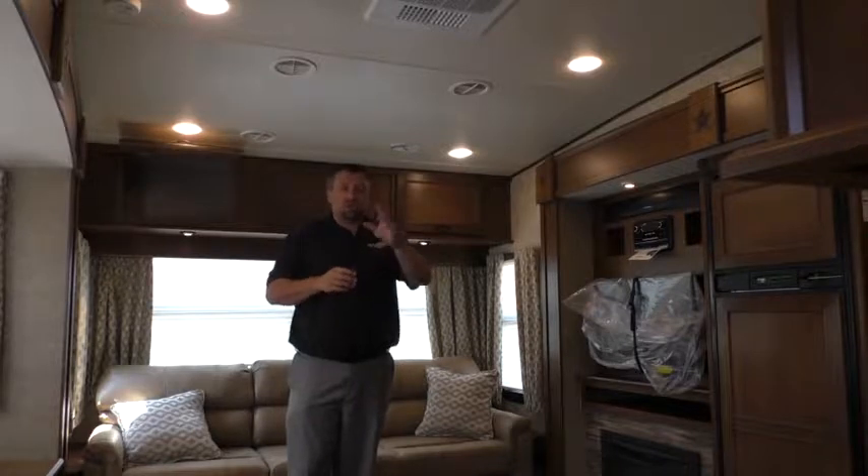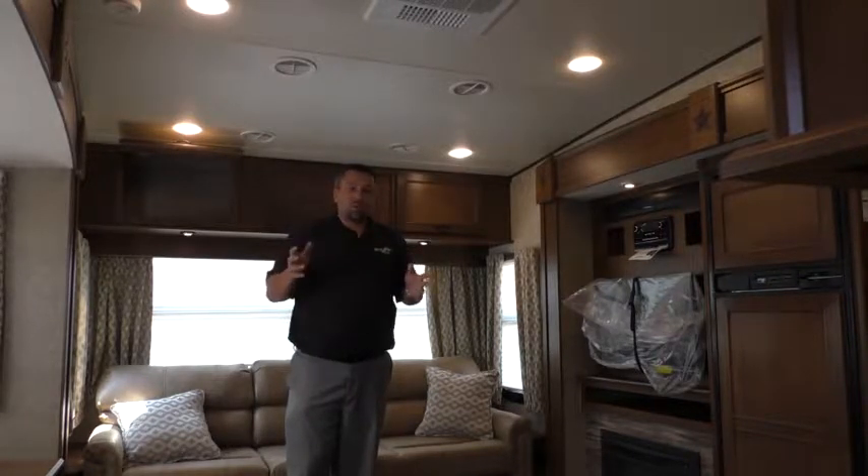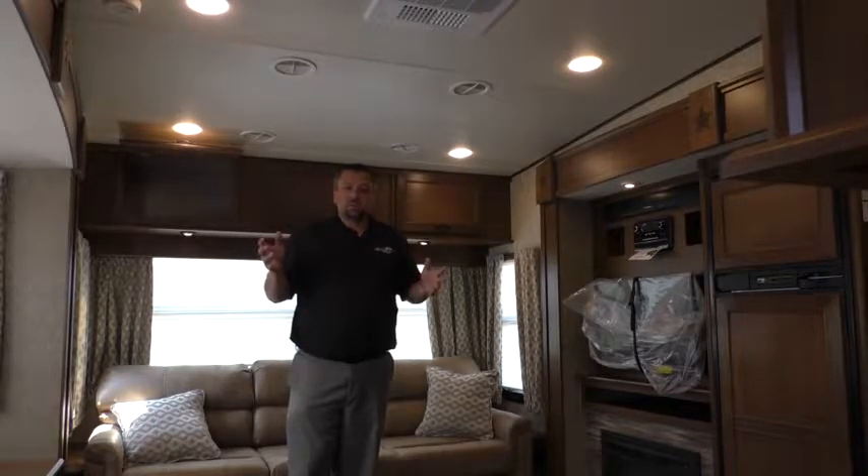Another key thing that we do — and Josh and I will show it to you here in a minute — is we also prep this model standard for a washer and dryer. You're not going to find that on any other 75, 76, 100-pound fifth wheel on the market. It doesn't exist.